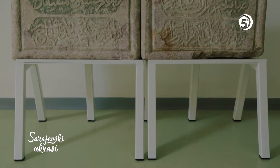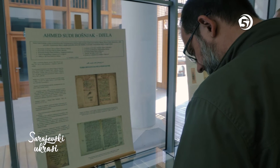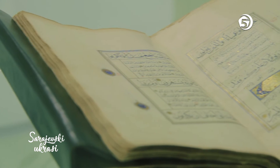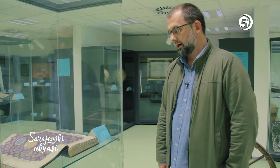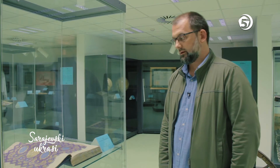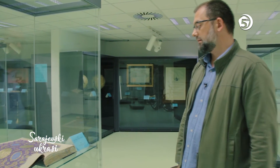Osim osmanskih Kur'ana, biblioteka čuva i Kur'ane koji potiču iz Safavidskog i Ilkanitskog perioda, što predstavlja poseban raritet. Ipak, najznačajnijim se smatraju oni Kur'ani koji se vežu za poznata imena bosanske historije, poput Kur'ana Mehmed Paše Sokolovića ili Kur'ana Fadil Paše Šerifovića. U Bosni i Hercegovini su sačuvani primjerci Kur'ana koji predstavljaju remek-djela različitih perioda: vrhunski Kur'ani iz Memlučkog perioda, iz Osmanskog, a isto tako i primjerak Kur'ana iz Safavidskog perioda — prepisan u Iranu 1573. godine.